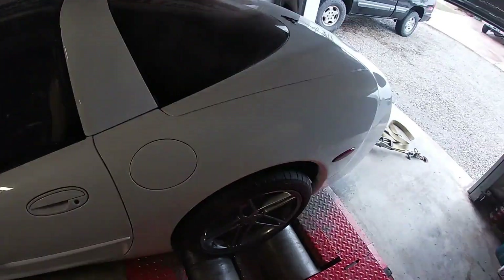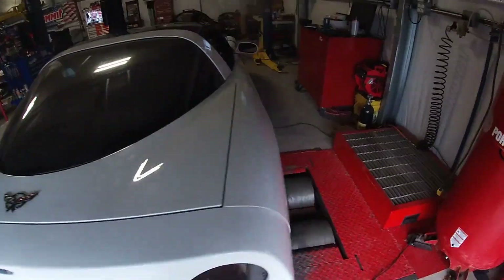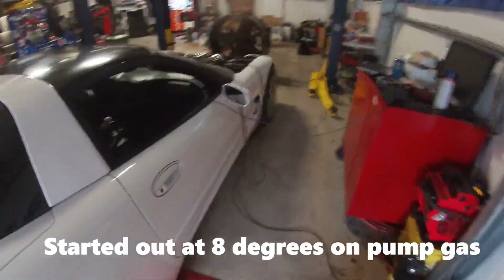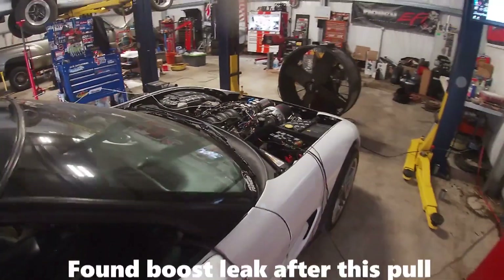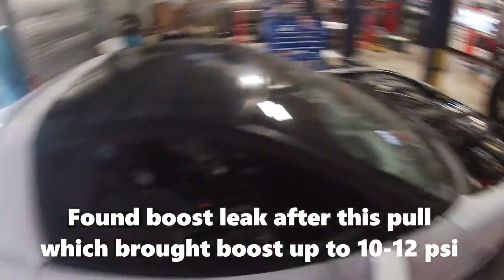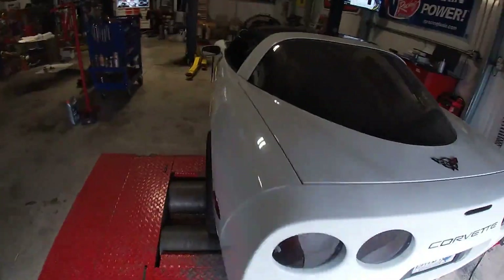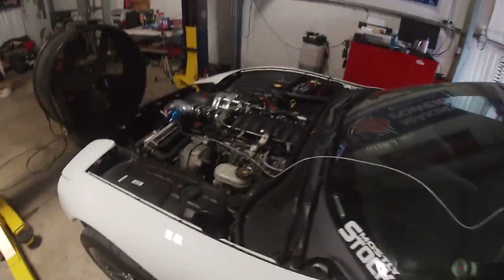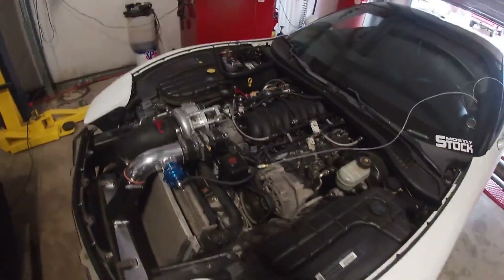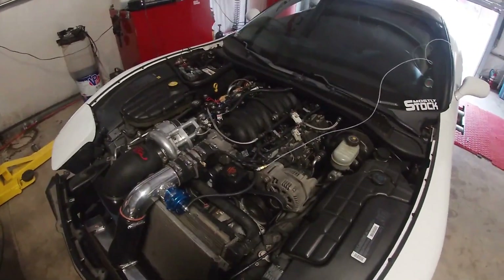Made a few pulls in here getting the tune-up dialed on the C5. Right now we've got most of the timing pulled out of it just for safety purposes, and making about eight pounds of boost on the 3.8 inch pulley, which is yielding about 461 horsepower on just seven degrees of timing. So we're going to start to sneak some timing back in and see how it does. I've got to be careful — the motor has pretty high miles and it's got a lot of blow-by, so I'm going to keep working on the tune-up.